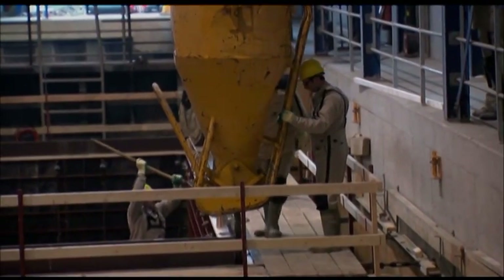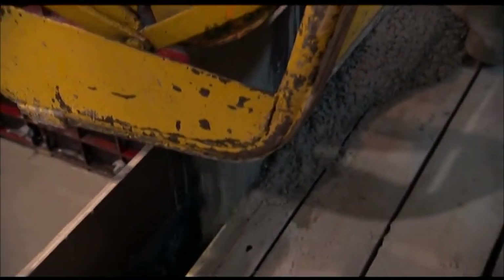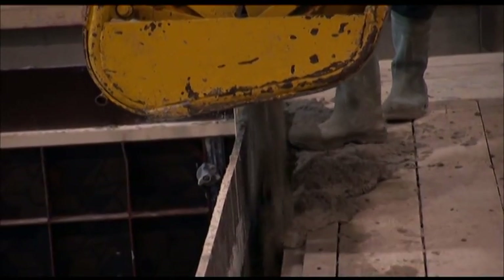Crews begin with the walls. We're going to be dumping kubel all day. Unlike a typical foundation where the walls are built of the exact same thickness, workers build these walls with varying thicknesses, up to five inches.